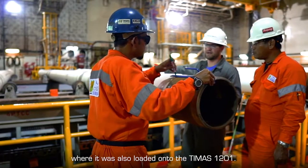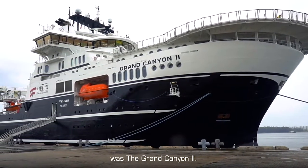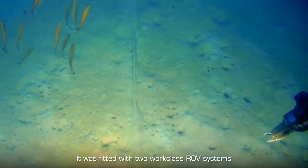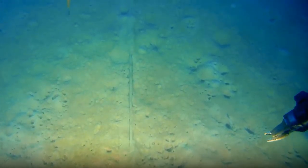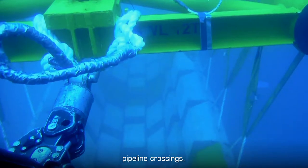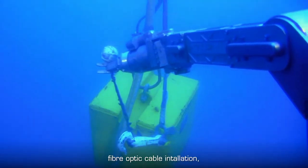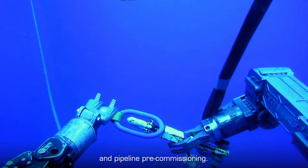Another key vessel on the project was the Grand Canyon II. It was fitted with two world-class ROV systems and performed the pre-lay survey, pipeline crossings, flexible riser installation, fiber optics cable installation, and pipeline pre-commissioning.